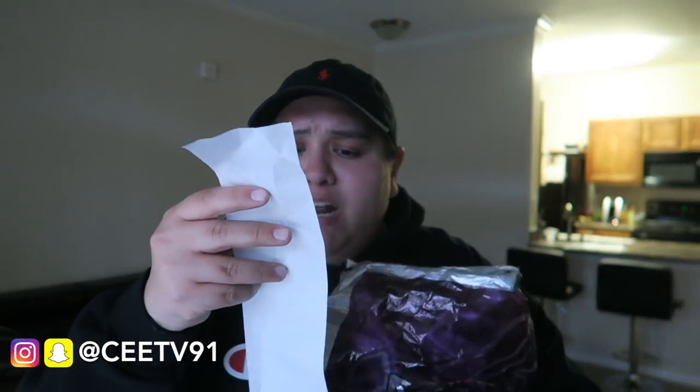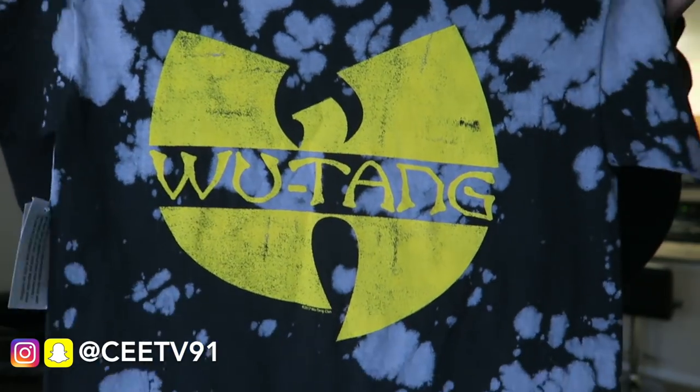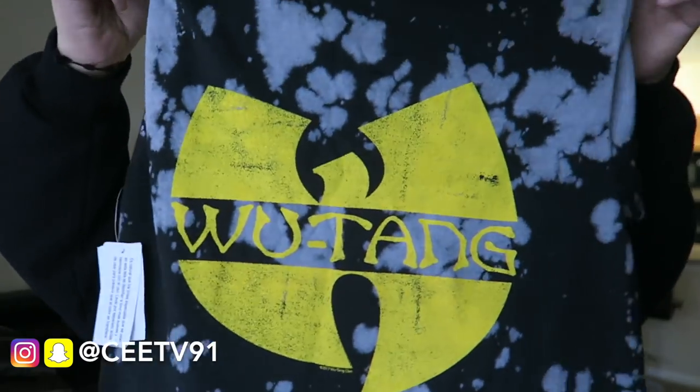Next pickup is from Journeys — just a small pickup, two t-shirts, both $4.99 each. The first one is not for me because it's a size small, but it's a really dope bleached black Wu-Tang t-shirt. Not sure what I'm gonna do with it — probably give it to a friend. If anybody wants it, hit me up on Instagram DM and we'll work out a deal.